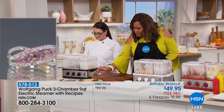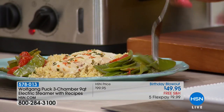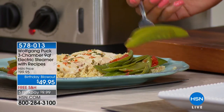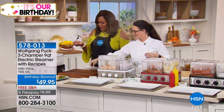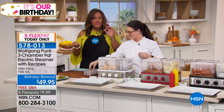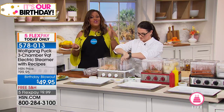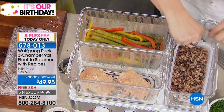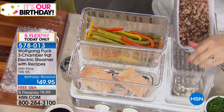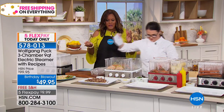Steaming keeps your vegetables al dente and preserves the nutrients. If you want moist chicken without all the oil and grease, steaming is the way to go. You could steam over a wok, but then you're watching over it. We also have a cooking recipe book that comes with this, with wonderful recipes.